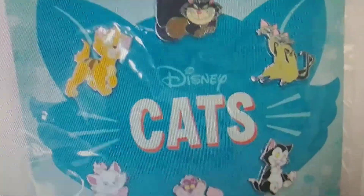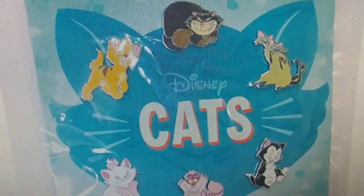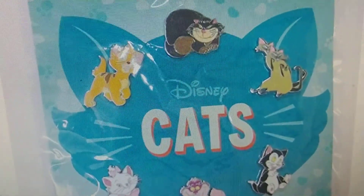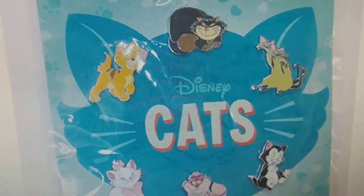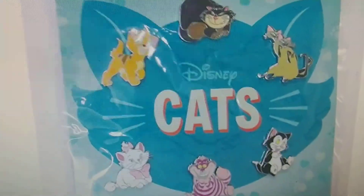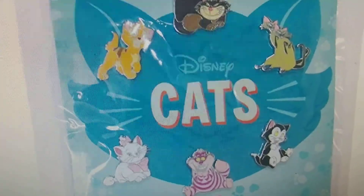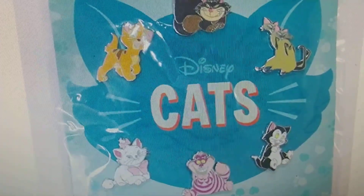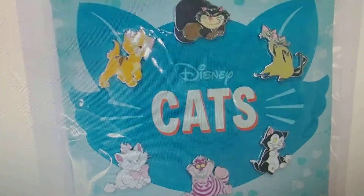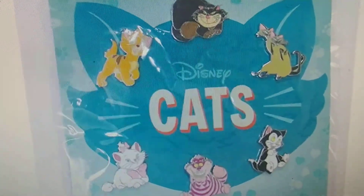I've got the link right down below, so you guys can click it and check it out, see what you think. Don't forget to leave me a comment — let me know if you guys would order the six cats or not. We're going to be having some more Disney news and a whole bunch of new Disney vintage stuff coming. Stay tuned, thank you for watching, and we'll be back again.